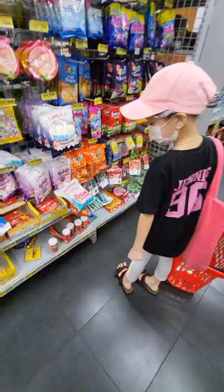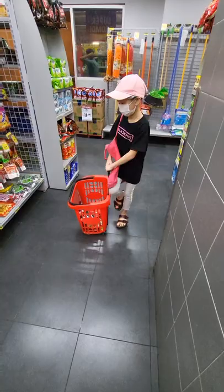There were gummy worms. I want them. It costs 11,400 rupiahs.